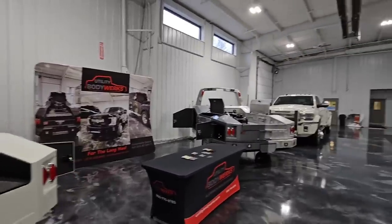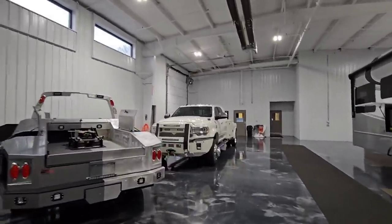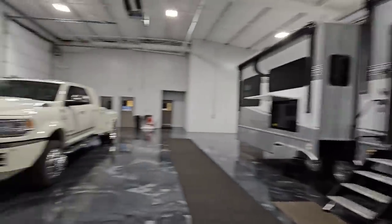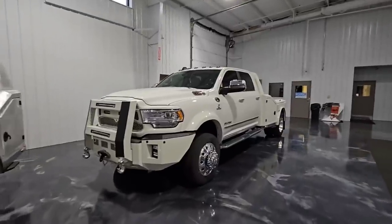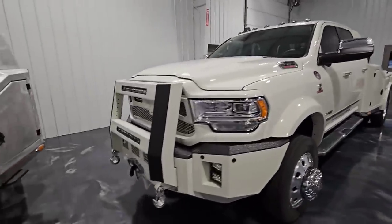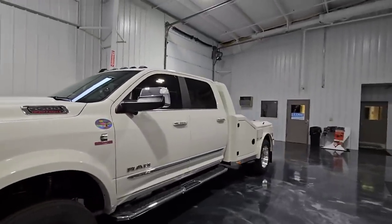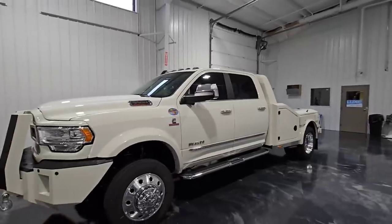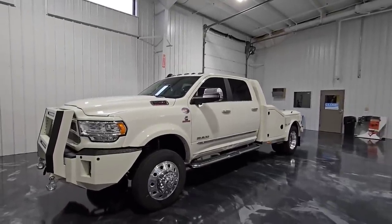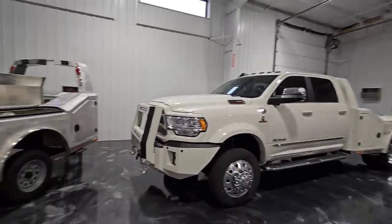We're here at the Luxe and Body Works showroom. Body Works actually produces and modifies upfitted trucks to be able to haul these huge, very heavy fifth wheels. They have some really cool-looking trucks here — check this out, this is a Ram 5500. The reason something like this is important is because you need the payload capacity to haul a Luxe. You can't just get your normal off-the-showroom-floor Ram 3500, especially a high-trim truck, because you're unlikely to have the cargo capacity to carry the pin weight.